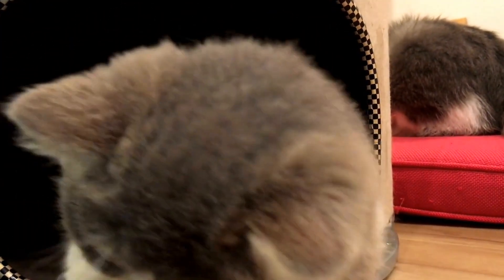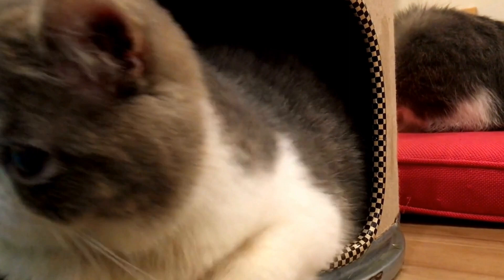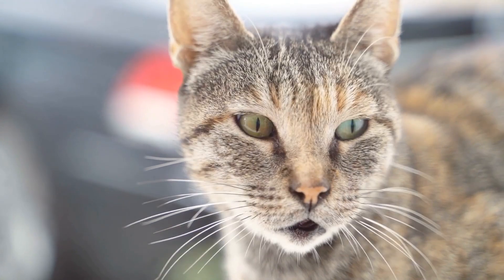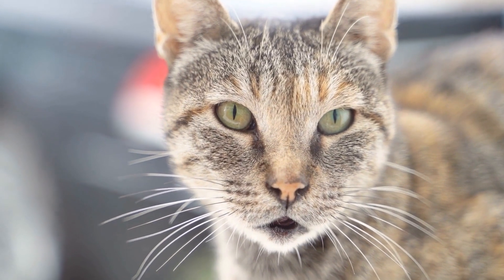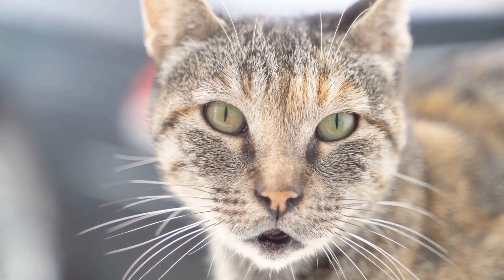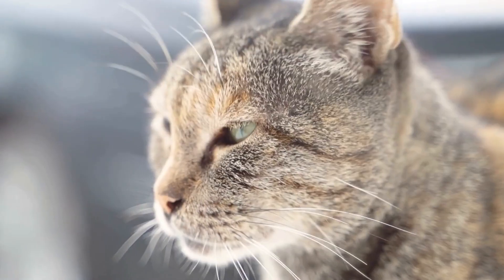This lack of dominance is likely due to differences in the functions and anatomical structure of their paws, as well as their unique behaviors and instincts. The study of paw preferences in cats offers a fascinating look into the intricate world of feline behavior, reminding us of the remarkable diversity found within the animal kingdom.